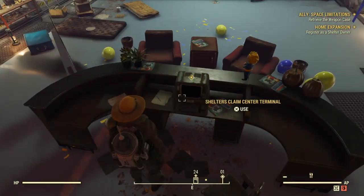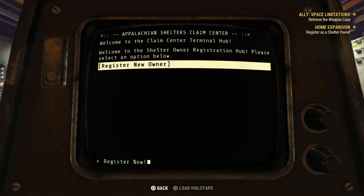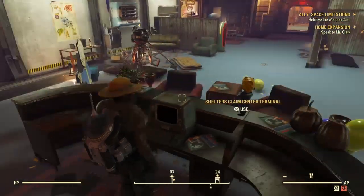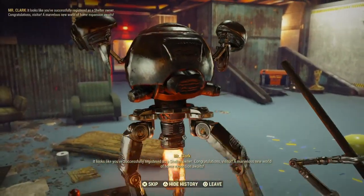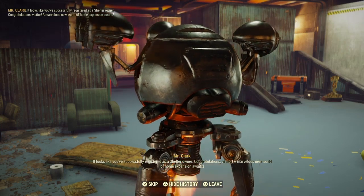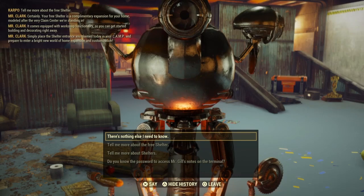You will then need to proceed to the computer — this is the Shelters Claims Center terminal. From here you want to register yourself as an owner. Let's register ourselves as an owner. After that, we need to talk to Mr. Clark one more time. After some more dialogue, he congratulates us into our world of shelters, and we will then finally complete our quest.